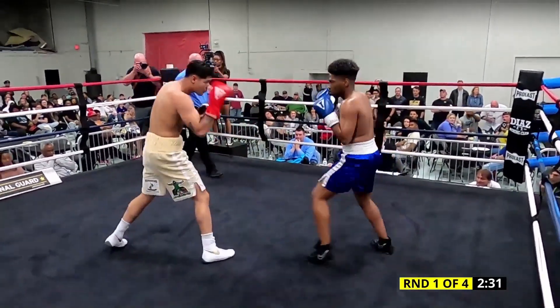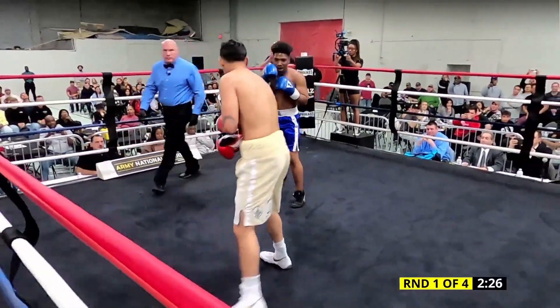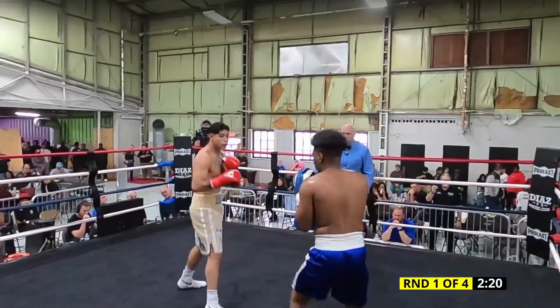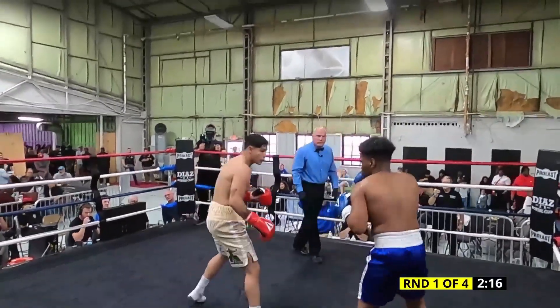Hands are up. Absolutely, Scott. He seems to be relying on a jab, stepping into his punches. He's actually very good for his first day. Good body shot, by the way. Feinted up top, went downstairs with a jab. That's a good job.